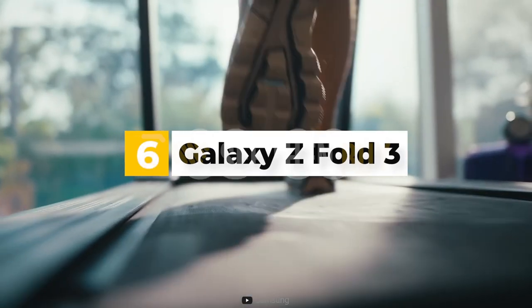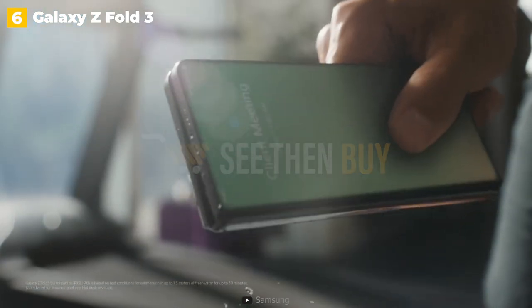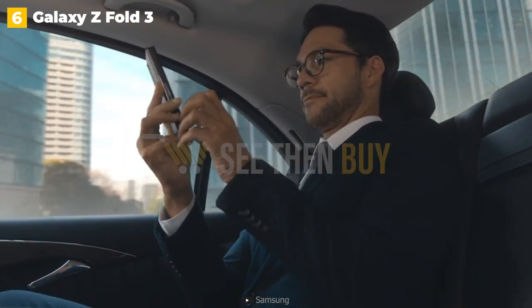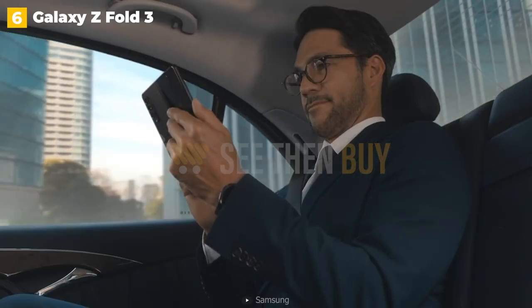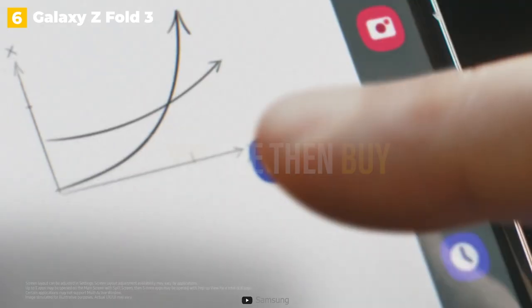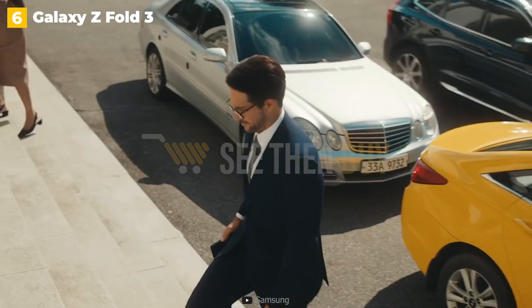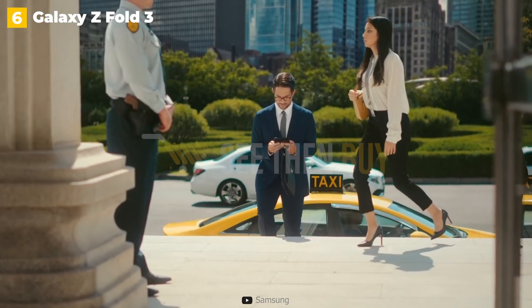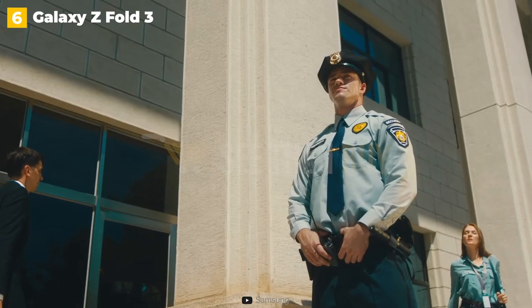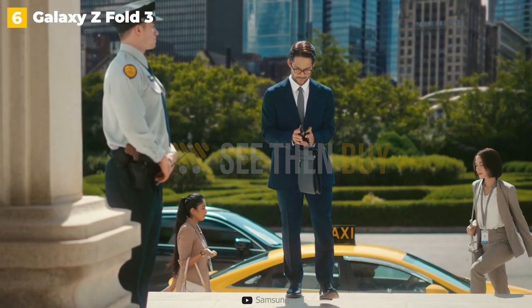6th place: Galaxy Z Fold 3. Samsung simultaneously unveiled the Galaxy Z Fold 3 and Z Flip 3. The $1,000 Z Flip 3 has a more familiar clamshell flip phone design and folds down from a 6.7-inch phone to a square the size of several coasters stacked. Meanwhile, the Z Fold 3 costs $1,800 and has a futuristic design reminiscent of something from a sci-fi show like Westworld. It folds open from a regular phone into a 7.6-inch tablet, but doesn't have the same immediate appeal as the Z Flip 3.